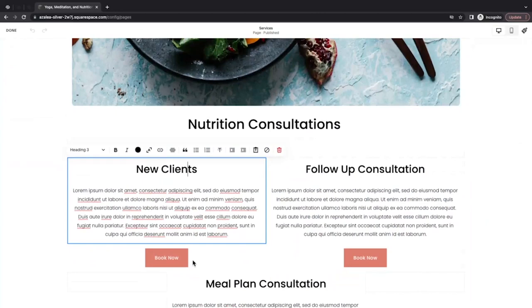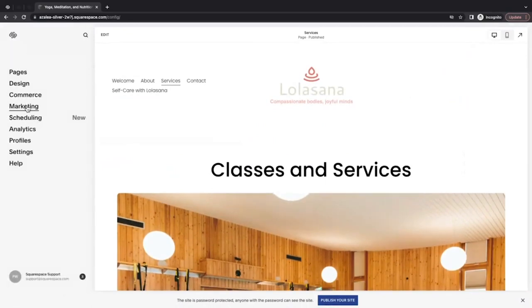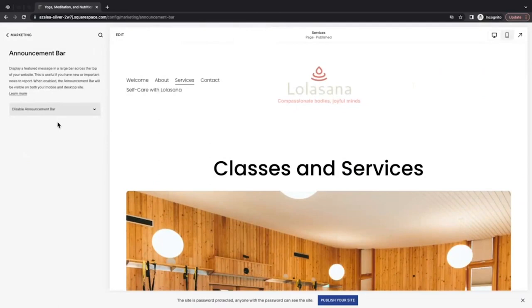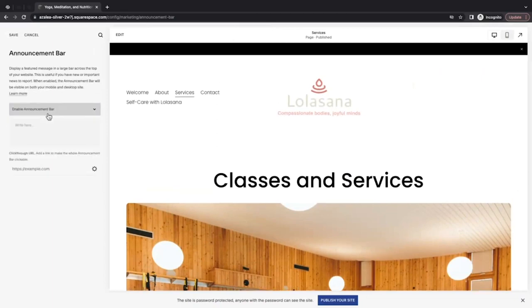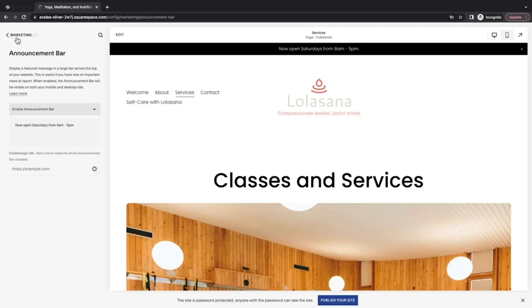A different call to action you can use is the announcement bar. To show you that, I'll click Done in the top left corner and go back to the home menu. The announcement bar lives in the marketing panel, and it displays text at the top of your screen. It's a great way to announce a sale, a promotion, a change to your hours, or any other news you want to share with your clients. I'm going to click 'Enable Announcement Bar' and update people about my hours: 'Now open Saturdays from 8am to 5pm.' If you want to link the announcement bar to a URL, you can paste or type the URL into the field and click the gear icon for additional options. I'll go ahead and save my changes.